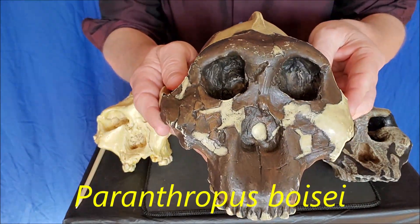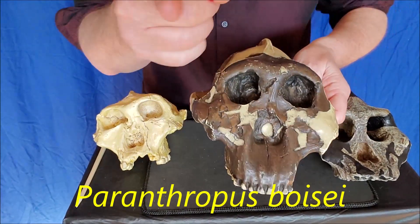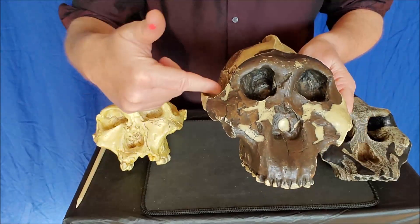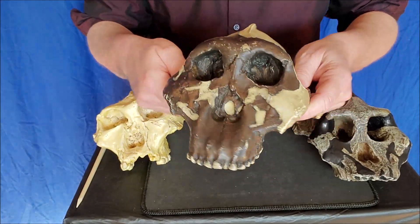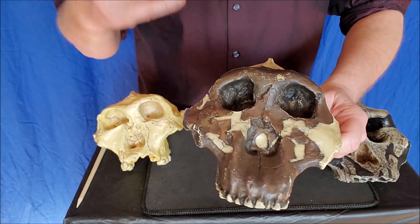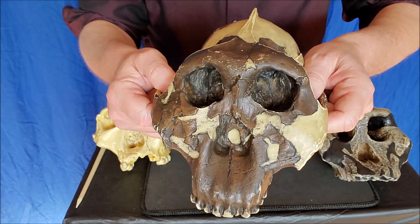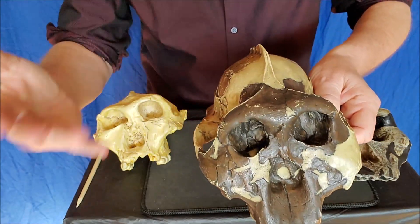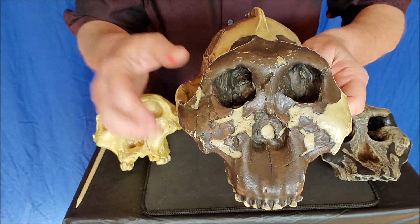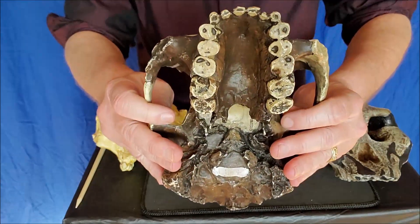This is Paranthropus Boisei. You can think of — what's the capital of Idaho? Boise, Idaho. Now, this wasn't found in Boise, Idaho. It was actually that the trip was funded by the Boisei family, and that's when they found this. Therefore, as a salute to the Boisei family, they named it Paranthropus Boisei.